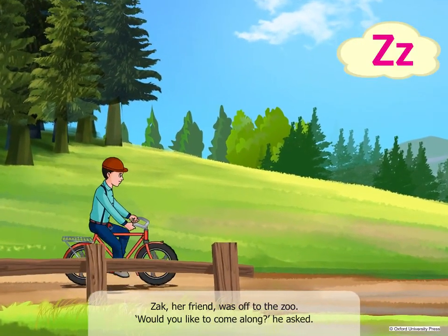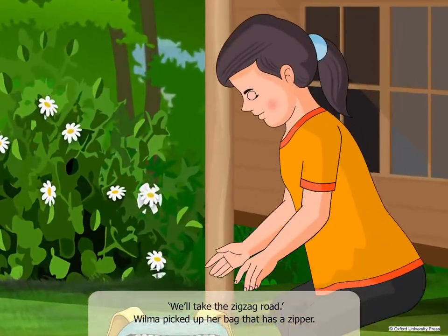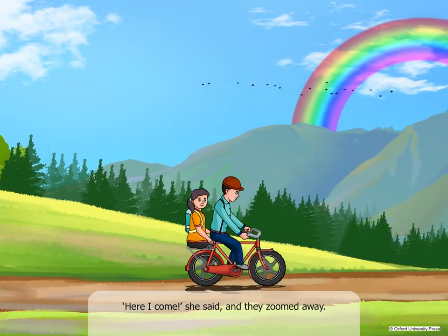Zach, her friend, was off to the zoo. "Would you like to come along?" he asked. "We'll take the zig-zag road." Wilma picked up her bag that has a zipper. "Here I come," she said, and they zoomed away.